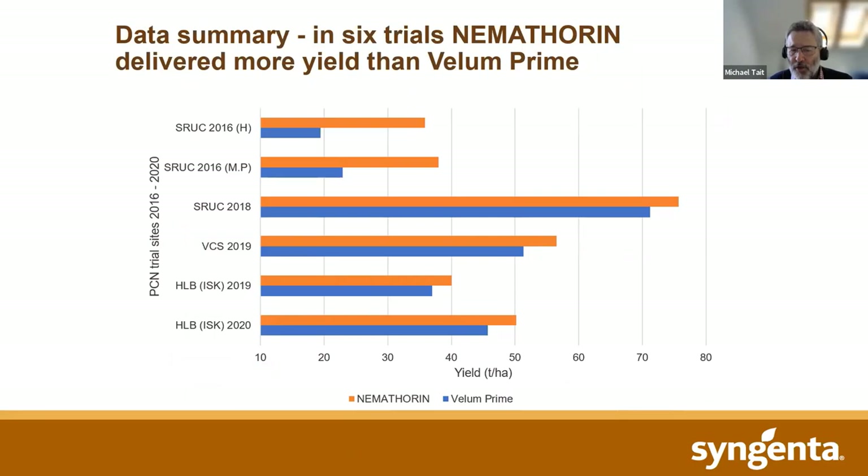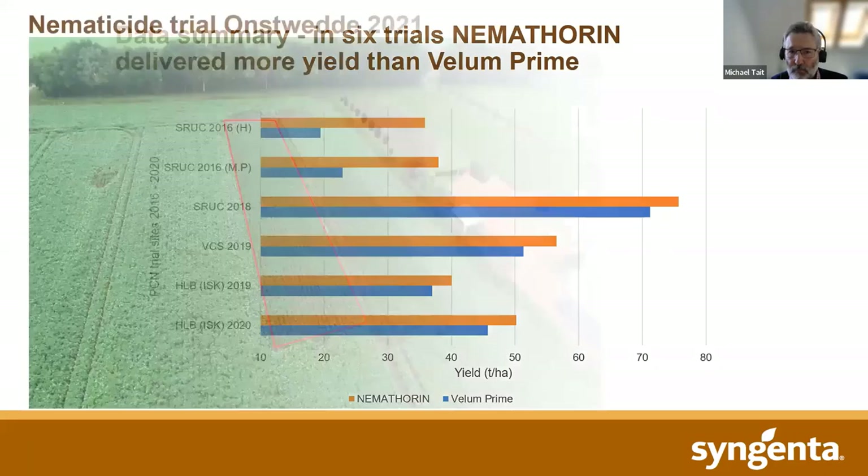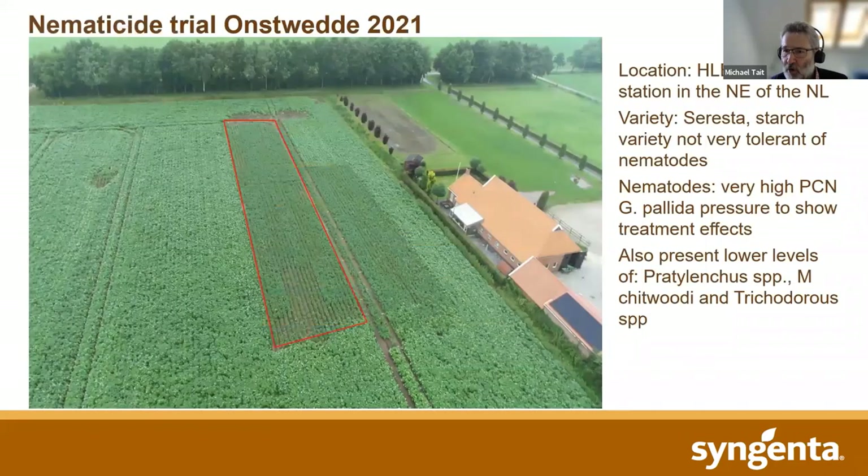In 2020, the Dutch had another go at this sort of work. They used Vellum Prime at its recommended rate with a low rate of Vydate in-furrow — a recommendation the Dutch still use along with Vellum Prime. But again, the best protection of yield came from Nemothorin. Across all these datasets from 2016 onwards, in all cases in terms of yield protection, Nemothorin has proved superior to fluopyram.